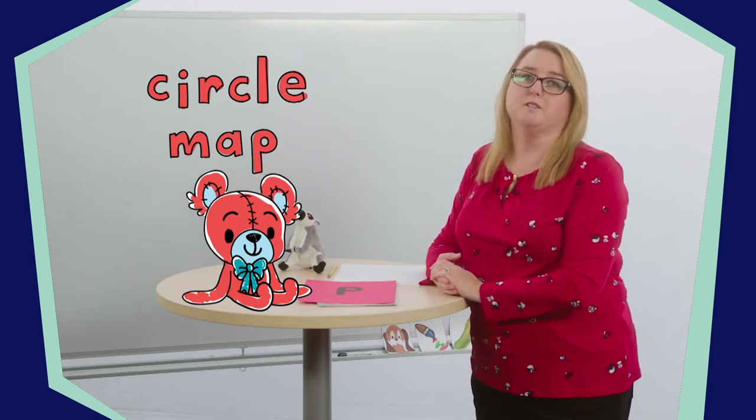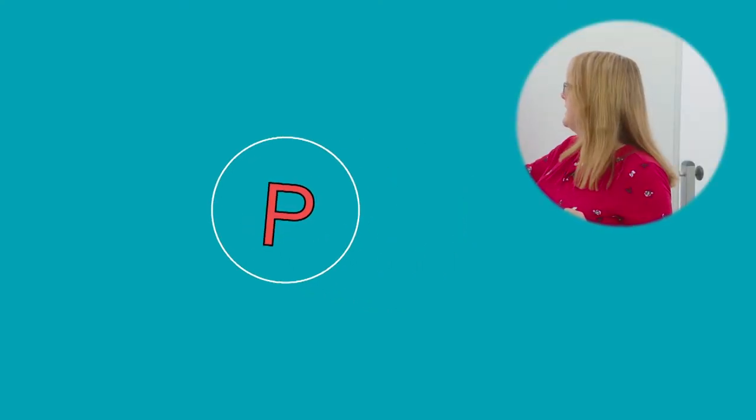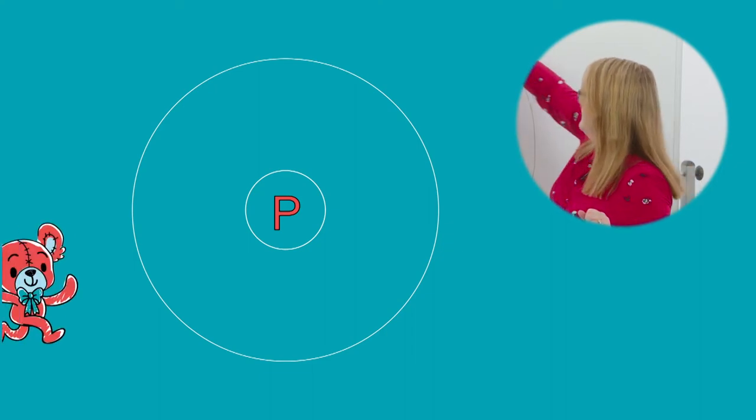P. You can make your own circle map on a piece of paper with a pencil. First, you draw a small circle in the middle of your paper. Write what you are thinking about — today we're thinking about the letter P, so we're going to make a letter P. Then we draw a large circle around the small circle. Now you have a circle map.